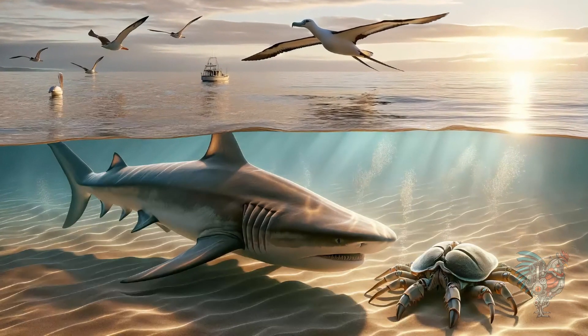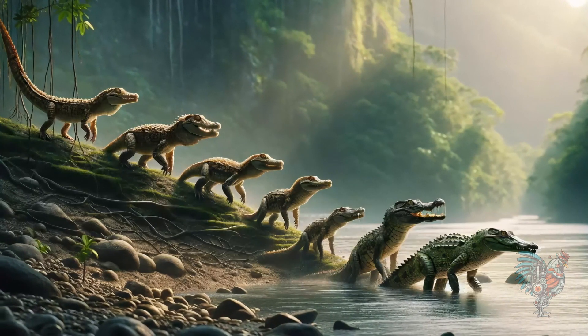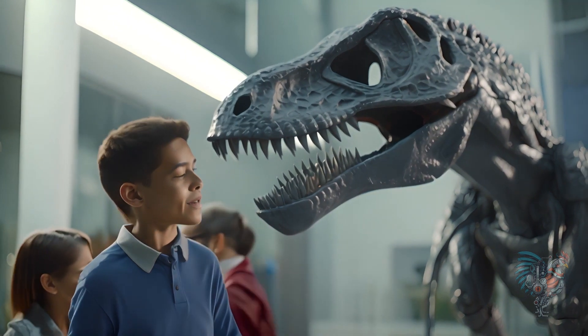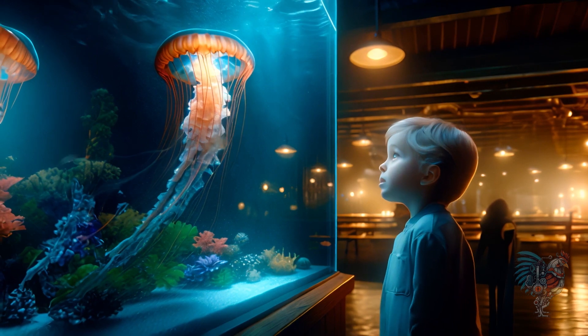These timeless creatures remind us of Earth's rich and diverse history, a legacy spanning millions of years, showcasing nature's resilience. In observing them, we glimpse a world long gone, yet alive in these living fossils, enduring symbols of survival.